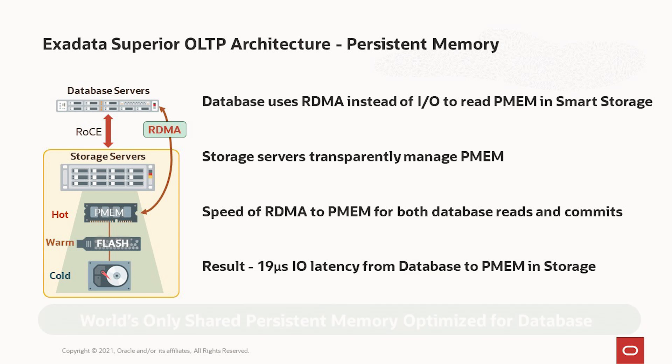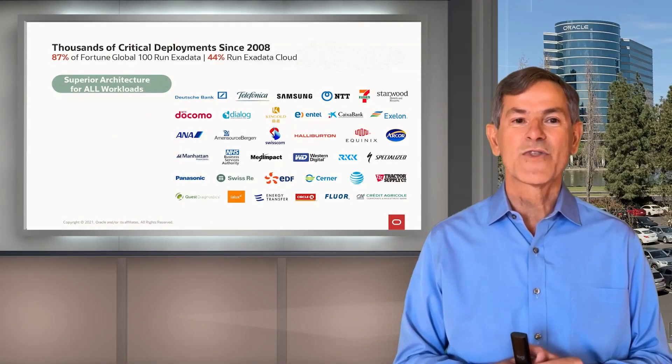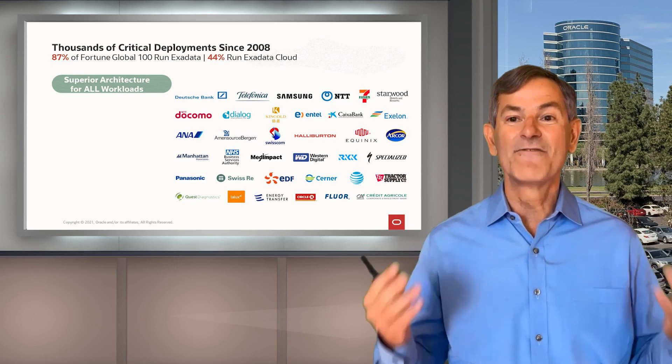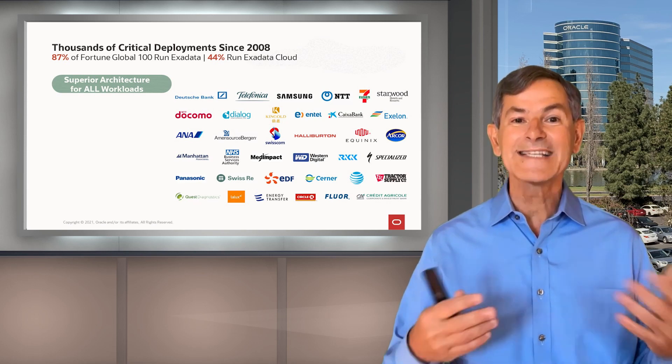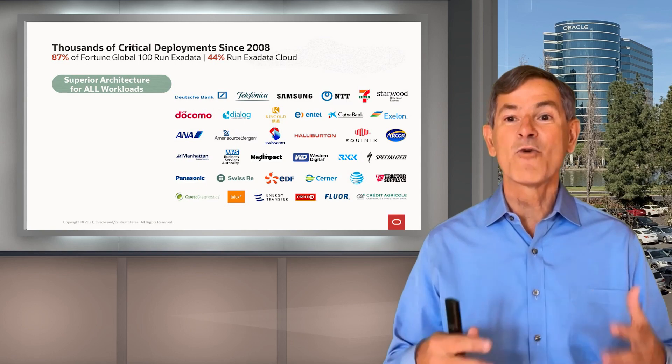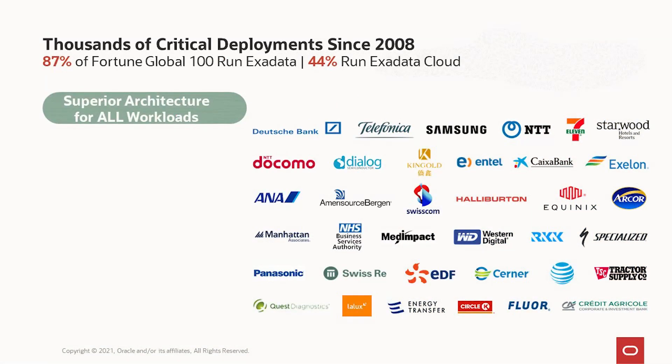Exadata has been in the market since 2008 and today it's in very widespread use. 87% of the largest companies in the world run Exadata, and our Exadata cloud technologies are run by 44% of the largest companies in the world. Why is that? Because we provide a superior architecture for all the different kinds of workloads.